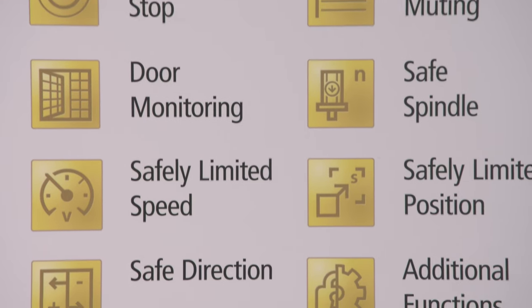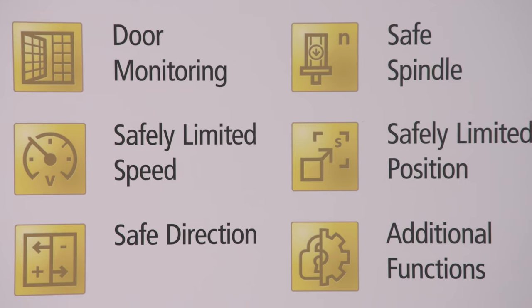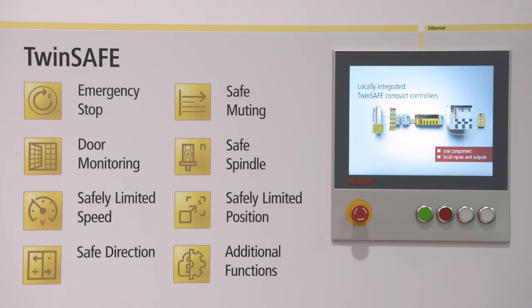Beyond that, we started some years ago with TwinSafe SC, where we give our customers the opportunity and possibility to use standard signals in their machines for safety issues.